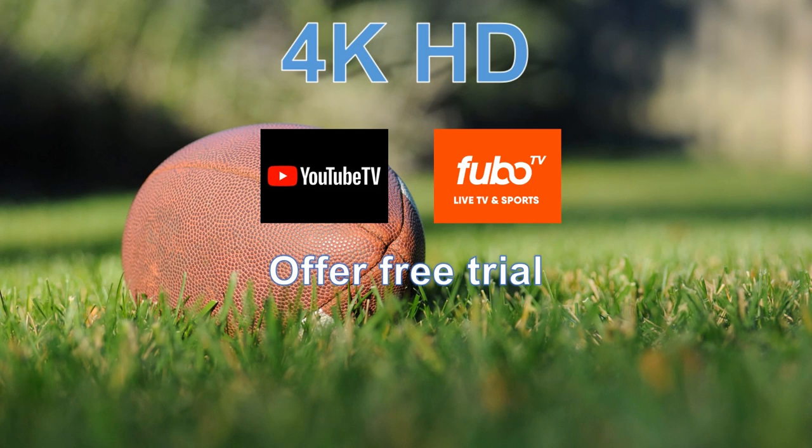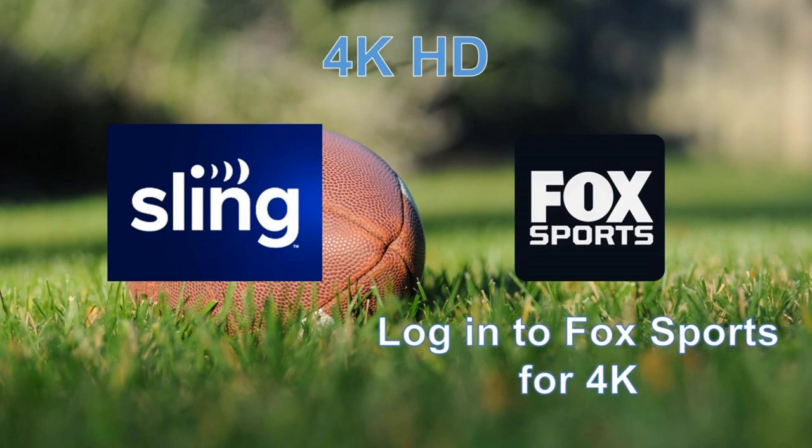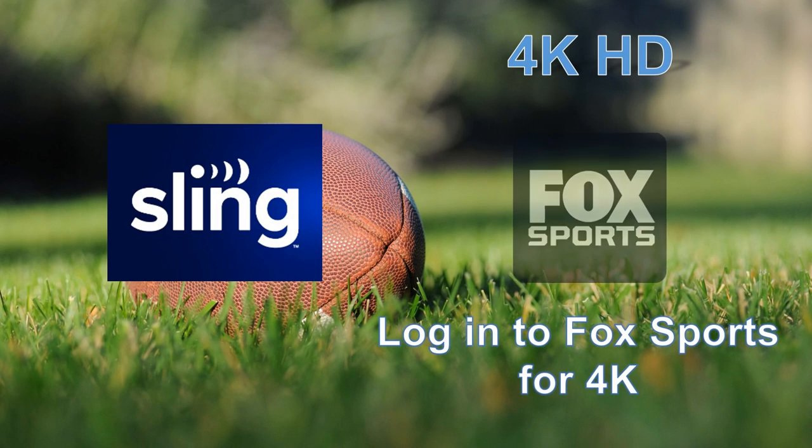Both services offer free trials, so you can try it out as a new user just before the game. With Sling TV, you can log into the Fox Sports Roku channel with your Sling credentials and stream any available sports live in 4K there.